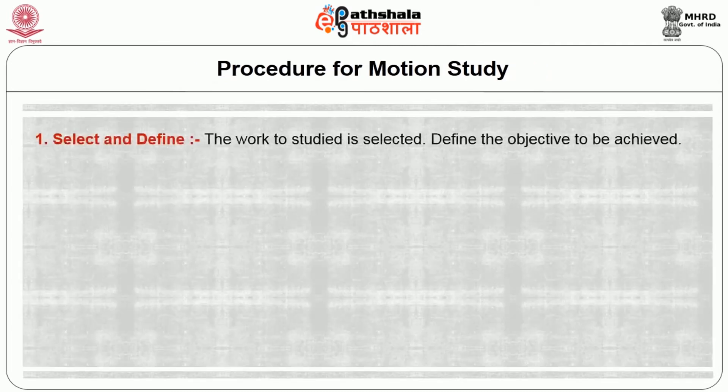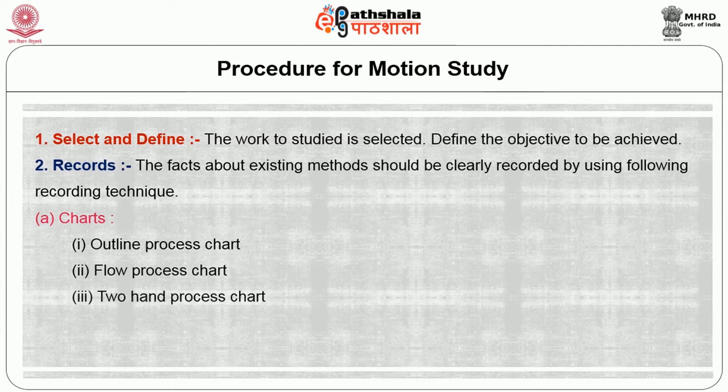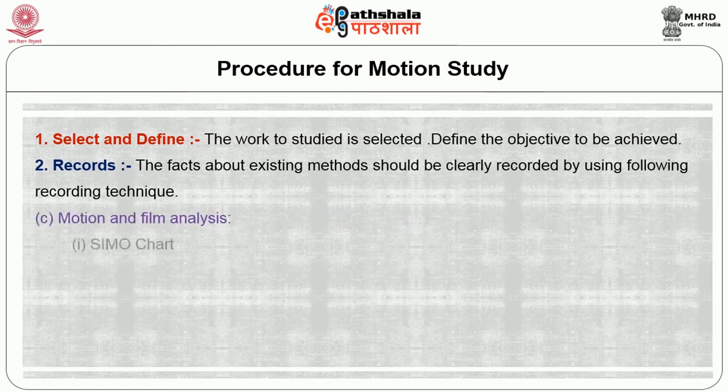The procedure for motion study begins with: first, selecting and defining the work to be studied and the objective to be achieved. Second, records: the facts about the existing method should be clearly recorded using the following recording techniques. There are four types: charts — including outline process chart, flow process chart, two-hand process chart, multiple activity chart and travel chart; diagrams — including flow diagram, string diagram, cycle graph and chronograph; third, motion and film analysis — including demo chart and PMTS.